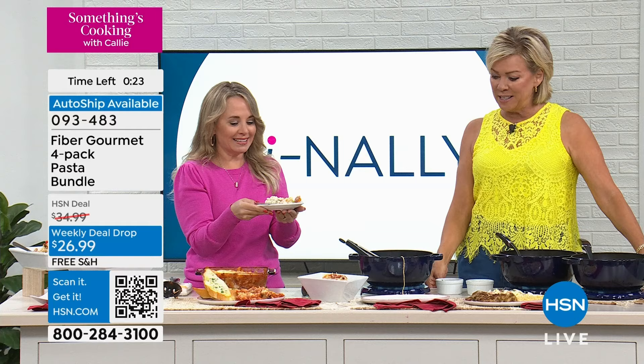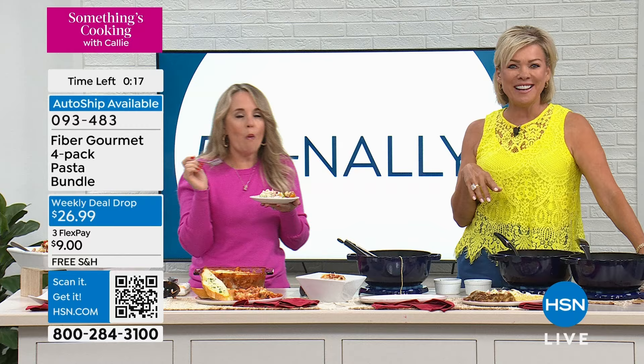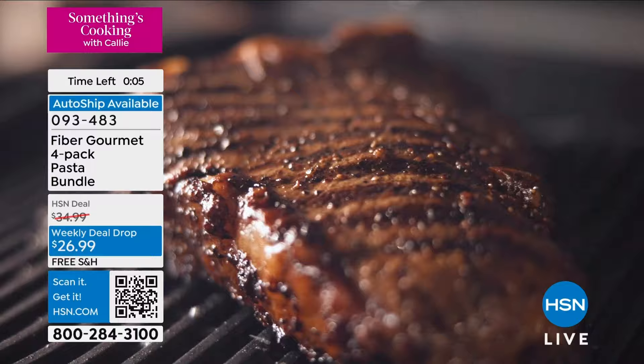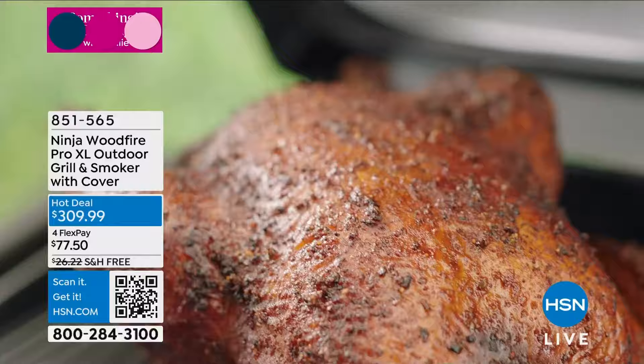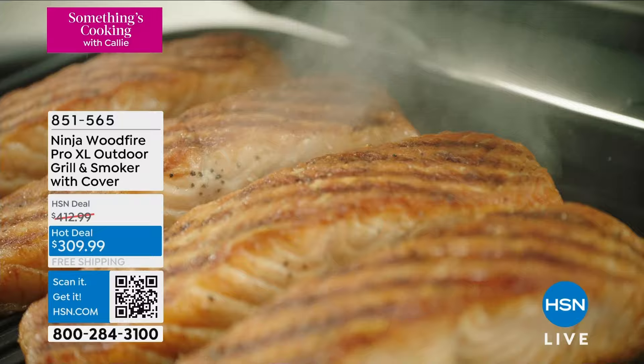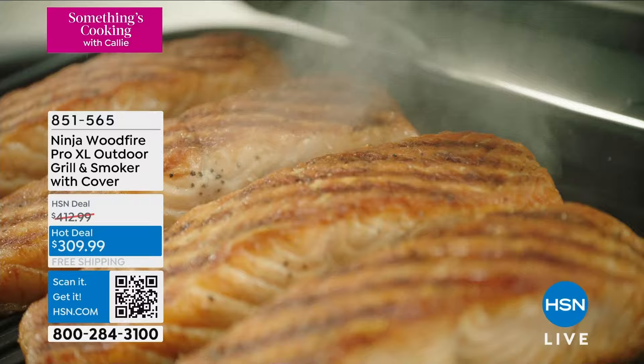If you haven't tried Fiber Gourmet, now's the time. We also have a Ninja wood-fired grill — I got this from my boyfriend last summer. You can grill any time of the year, indoors too. We've taken it camping and glamping. Ninja is the name of the game. That's our hot deal — retail is $413 and our hot deal price is $310. Much better savings and free shipping.